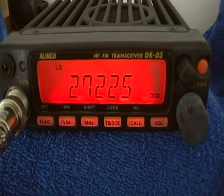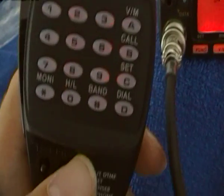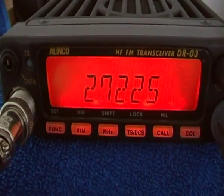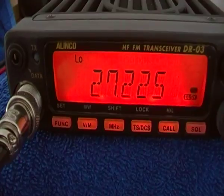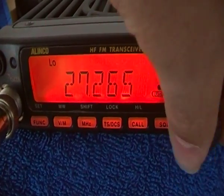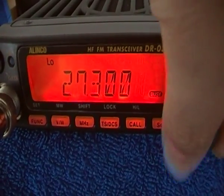It has a fully functional electret mic. There are power settings — high and low — something like 10W, 4W, and 1W, or similar.